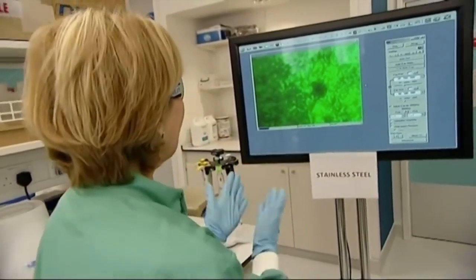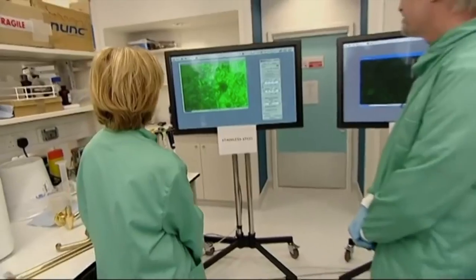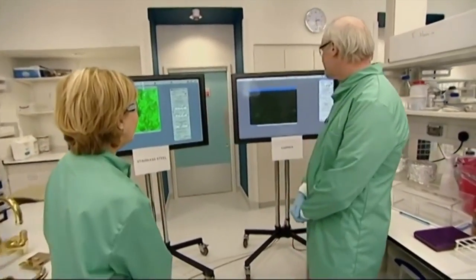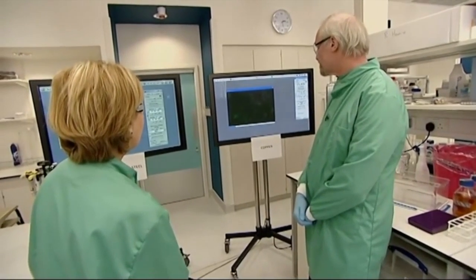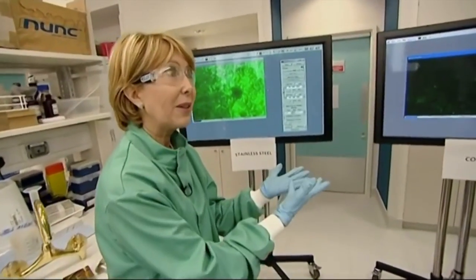We're now at six minutes into the experiment. On the stainless steel, you can see the bacteria are still as bright as at the start — no change. On the copper surface, the cells are even paler, with very few surviving, even though we put 10 million on there to start with. How are the bugs being killed off? Copper works by multiple means — it shuts down the cells by chemistry and physiology.